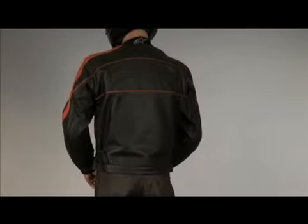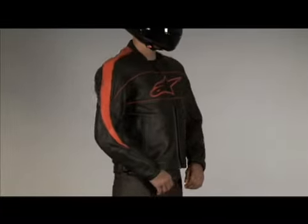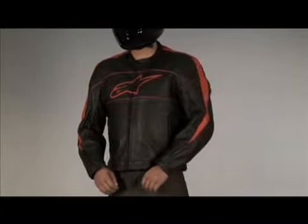The ATL leather jacket is a sport and city riding jacket with a relaxed fit. It is made of full grain leather for excellent abrasion protection.